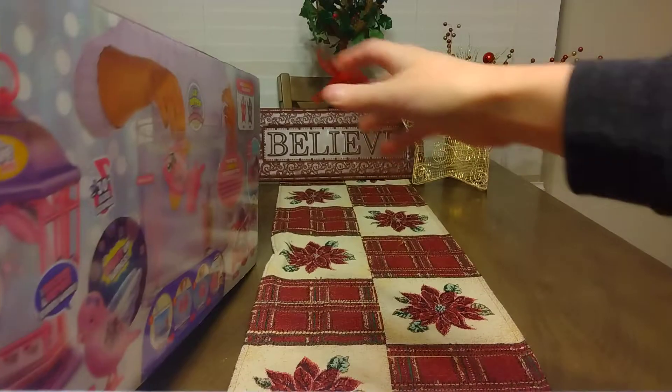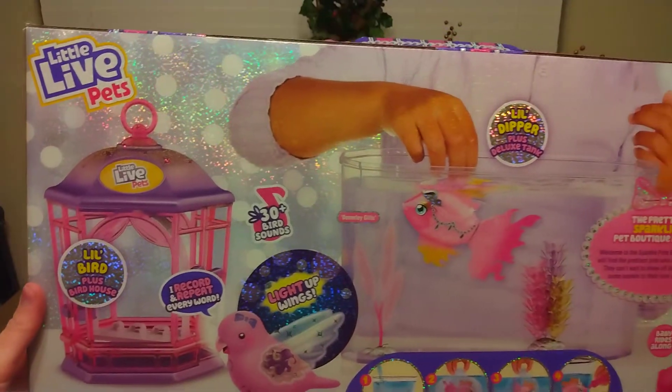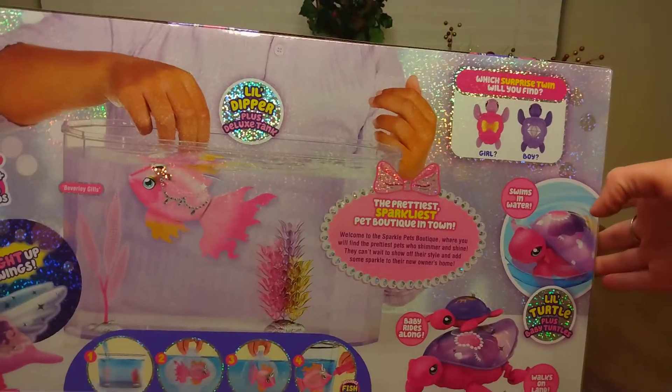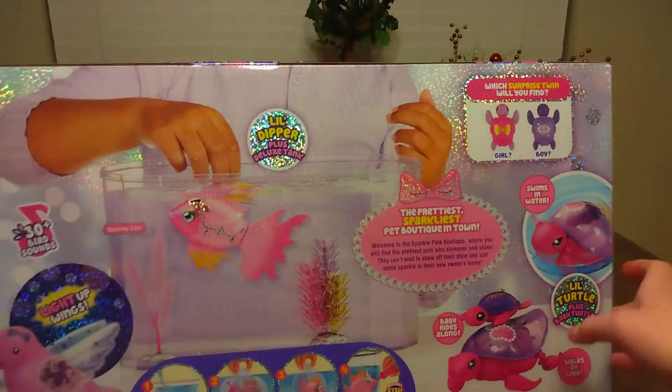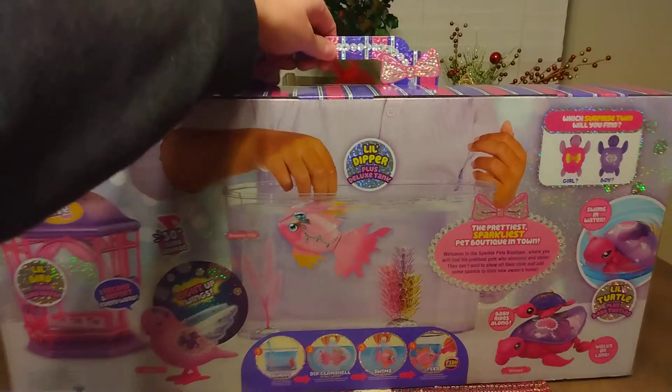I just want to show you all how cute this box is. It says 'try me — press and hold' and the bird talks. I also have another video where we unboxed one of these that my kids all spent their money on together. It's got a cute little house — it's like a cute little birdhouse. You've got the fish with its own tank, and then the cute little turtles, either a boy or girl surprise. The turtles swim as well, and I have another video with them all doing their things.